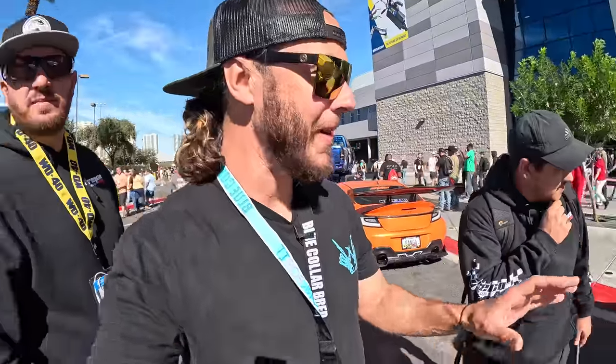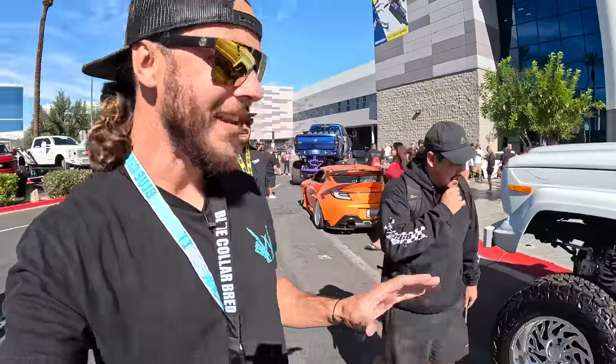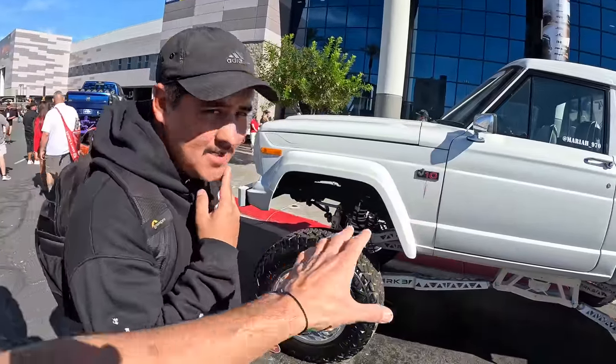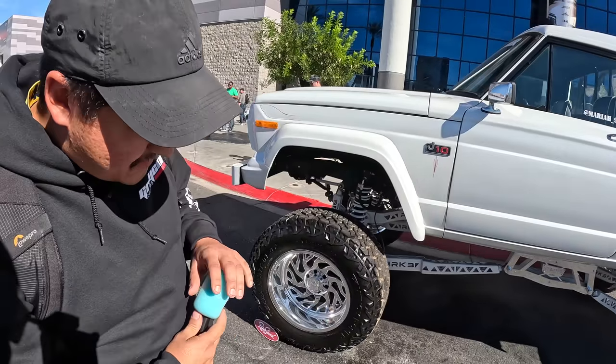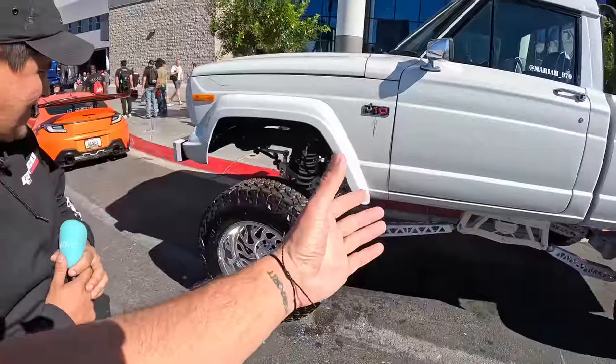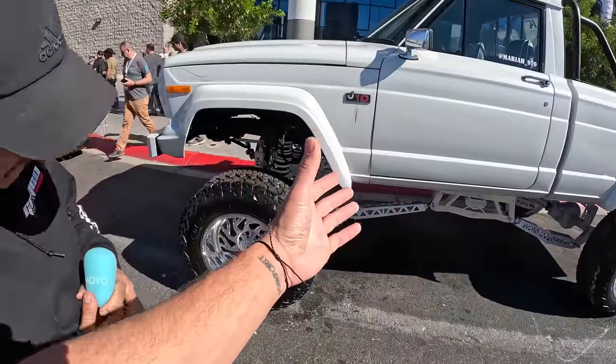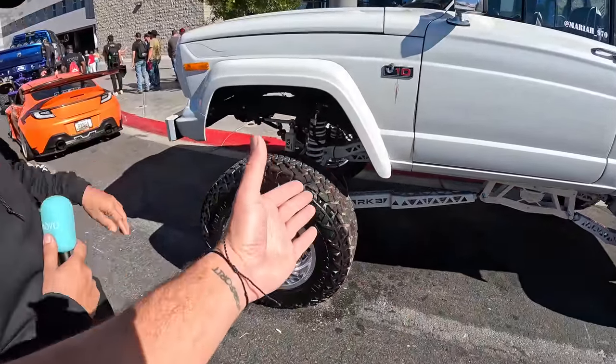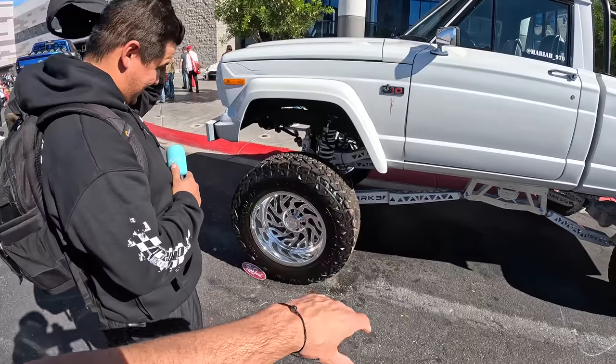Get ready for this one guys. We walked by this Jeep a few times and then Denik just stopped dead in his tracks. We're talking about this Jeep — apparently a J10. They built a drop cradle lift, which is kind of cool, a little different. We are sans drive shaft, but that's a common thing around here.